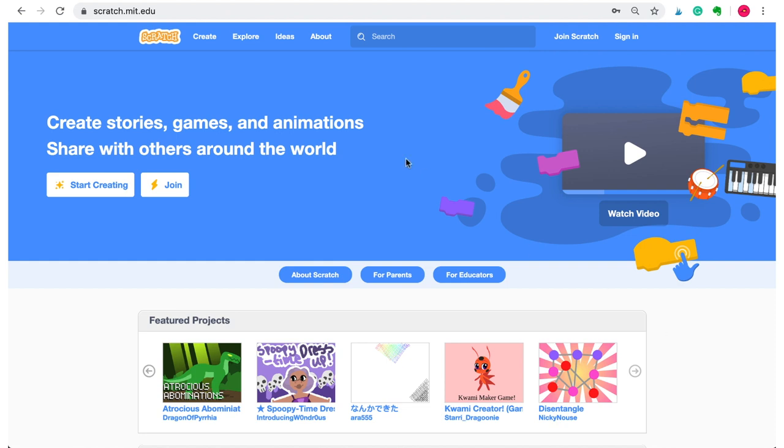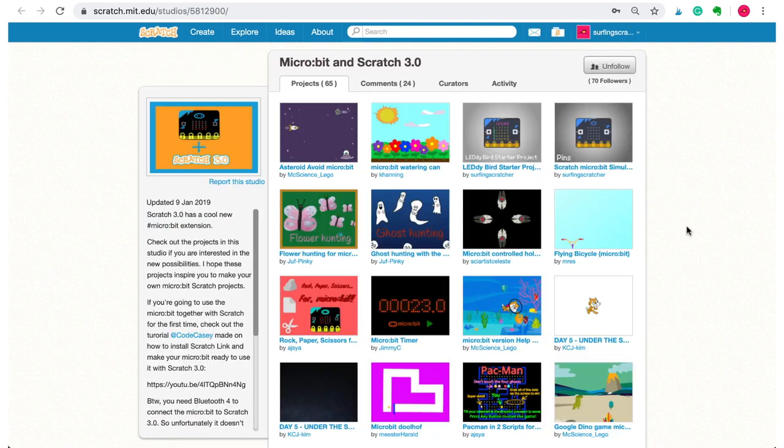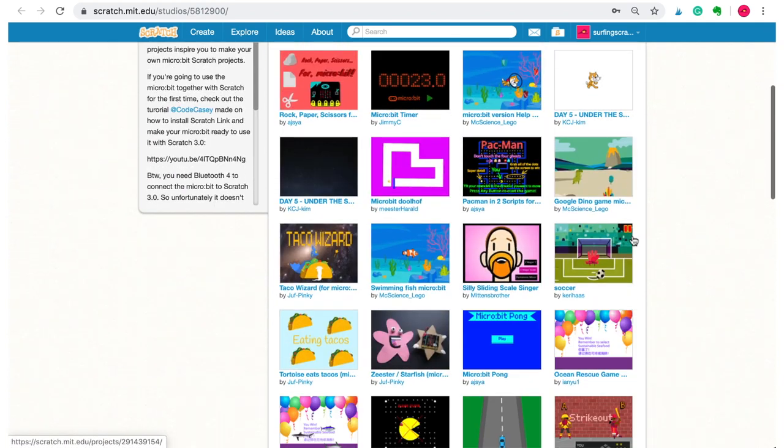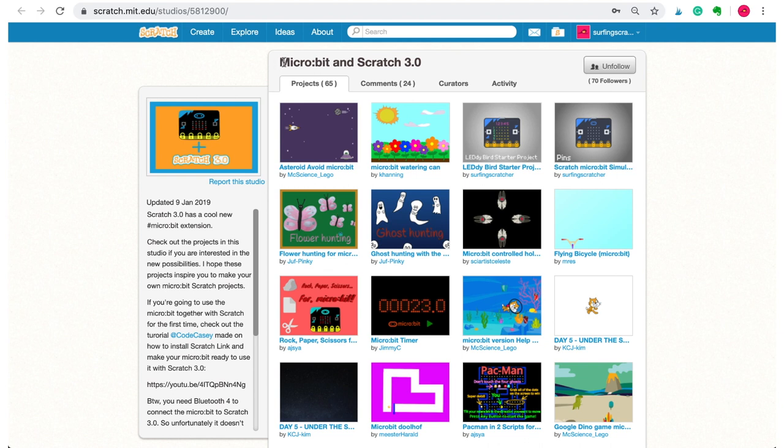Perhaps the easiest resource to get up and running is the Scratch website, scratch.mit.edu. We can use this website to connect to both devices. Scratch has online support including forums — this particular forum is about connecting to the physical world, covering the Makey Makey, Microbit and other devices. Scratch also has a feature called Studios, which are collections of projects that users have made. I'll link to a studio specifically for Microbit and Scratch 3 in the description below.